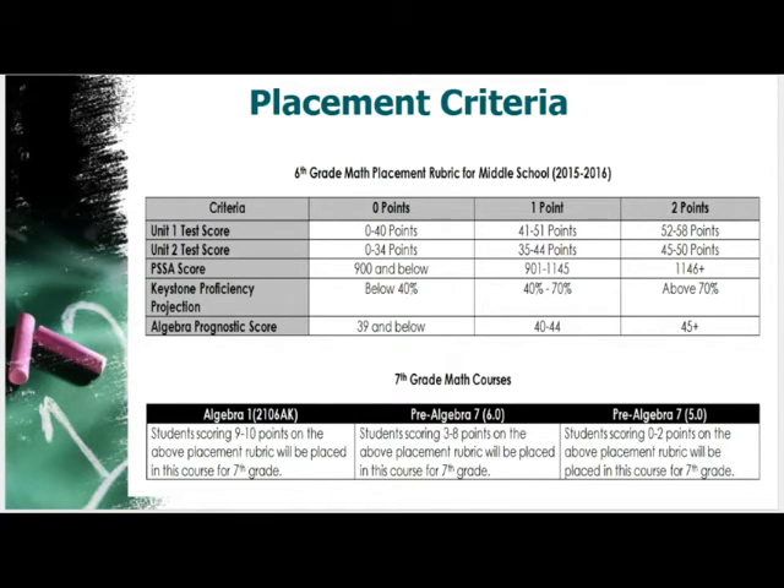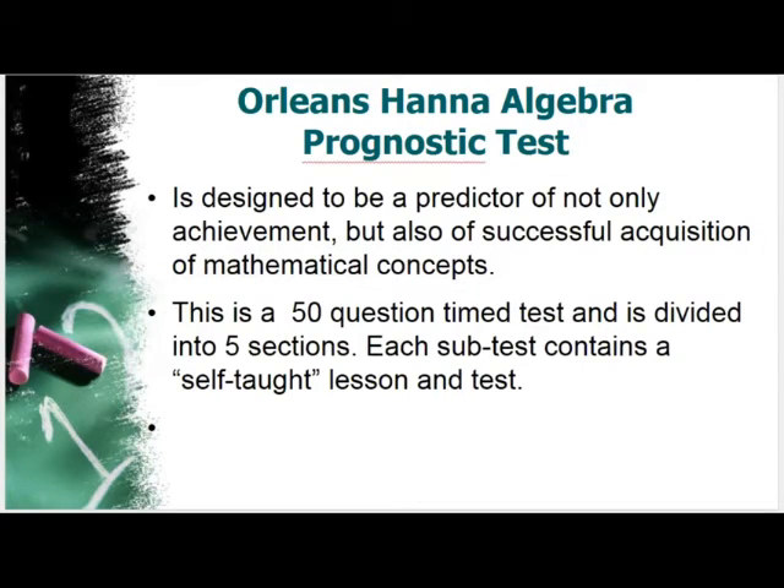The Orleans-Hanna Algebra Prognostic test will be taken sometime in February. This is a self-taught assessment — a predictor of achievement and successful acquisition of mathematical concepts. It's a 50-question timed test divided into five sections; each sub-test contains a self-taught lesson and test. Self-taught is really important for readiness — a student who needs extra support to answer questions won't necessarily have the skills needed for the demands of Algebra 1 in seventh grade.